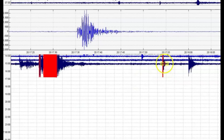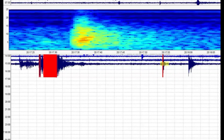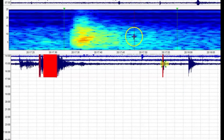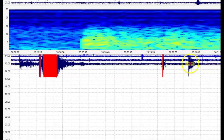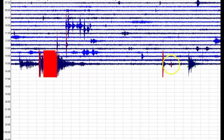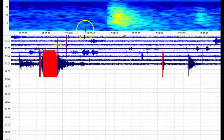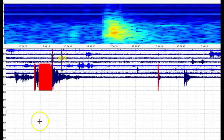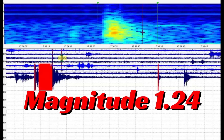We got one aftershock — it's a small one that comes in as a magnitude 1.75. Then we got another one, a little bit bigger, that comes in as a magnitude 2.31. We got quite a few here at Maple Creek. We got one at 1735 universal time that is not being reported — it's a magnitude 1.34. Then we got another one marked in red at 1736, which comes in as a 1.24.